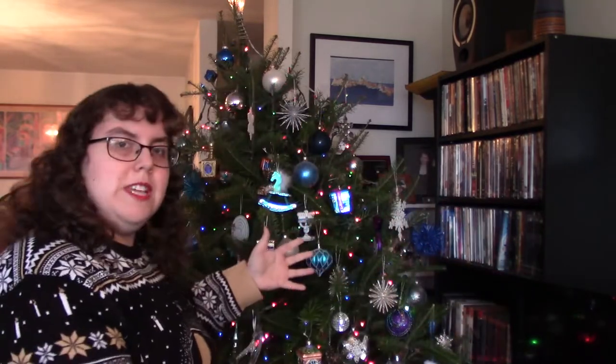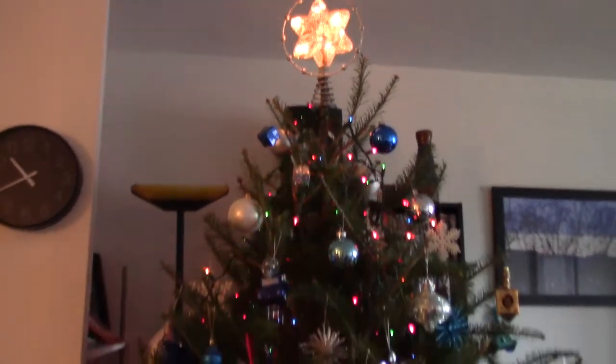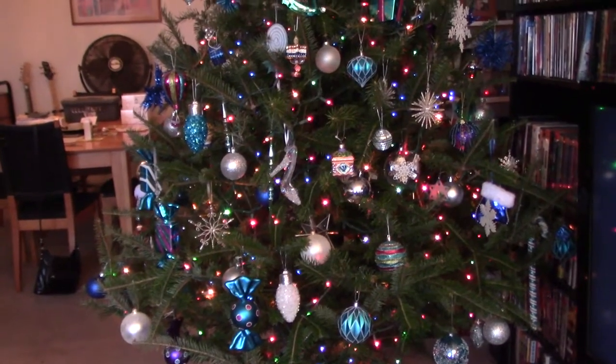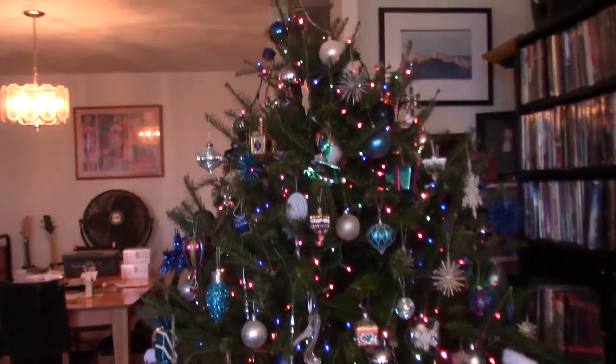Now, this, what you see before you, is called a Hanukkah tree, and we started this tradition back when I was a little girl. Even though originally there was something called a Hanukkah bush, my parents and I decided that we wanted to do something different — a Hanukkah tree. It's kind of like a blend between a Christmas tree with elements and ornaments relating to Hanukkah.